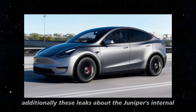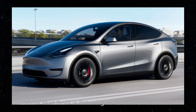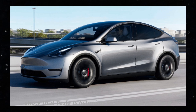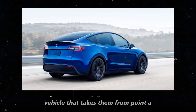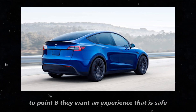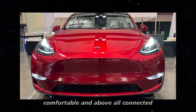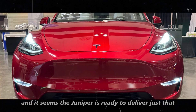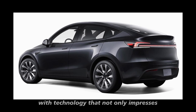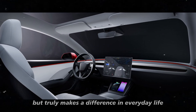Additionally, these leaks about the Juniper's internal and technological improvements show that Tesla is listening to consumer feedback. Today's users expect more than just a vehicle that takes them from point A to point B. They want an experience that is safe, comfortable, and, above all, connected. And it seems the Juniper is ready to deliver just that, with technology that not only impresses but truly makes a difference in everyday life.